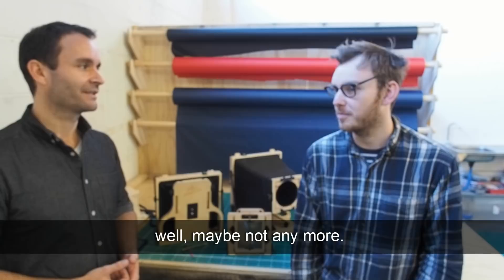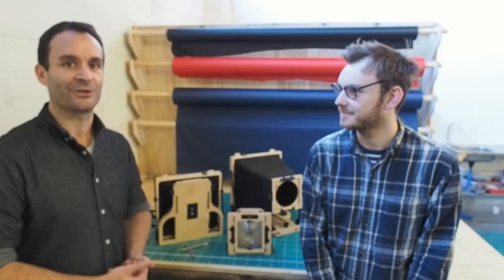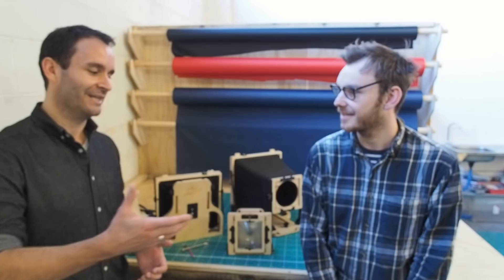Thanks very much for talking to me — let's take a quick look around the workshop now and see things in action. All the best with everything in the future, and thanks very much for speaking to me.